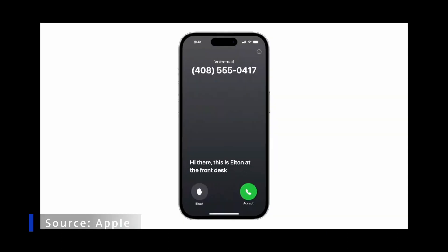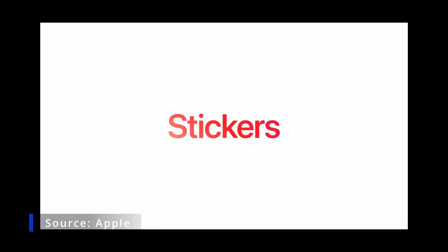Now, when someone calls you and leaves a message, you'll see a live transcription in real time as they speak. And there's a brand new stickers experience.